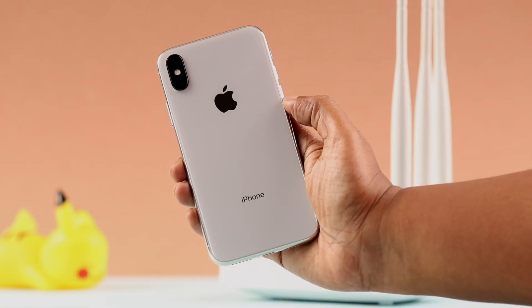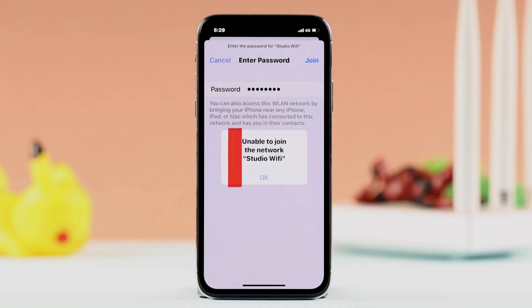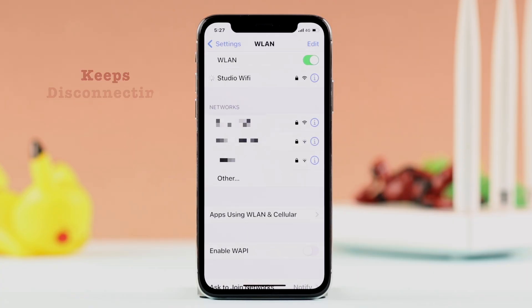Some users of iPhone X have complained about problems connecting to Wi-Fi. They are unable to join the network at home, it's not detecting, and sometimes the Wi-Fi just keeps disconnecting and reconnecting at random.